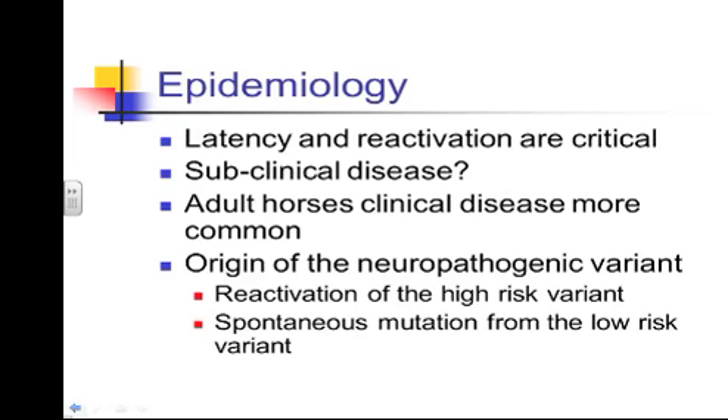Latency and recrudescence — the disease redeveloping — is really important to developing the neurologic form, because we can see this in closed herds. Horses that haven't gone anywhere and haven't had new horses come in can still develop herpes myelencephalopathy, because a stressor caused the virus to recrudesce, replicate, and spread. In the Utah case, the stress of travel to the show likely caused recrudescence in a horse that wasn't showing any signs beforehand.